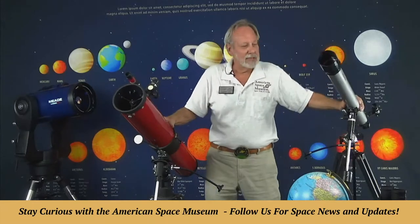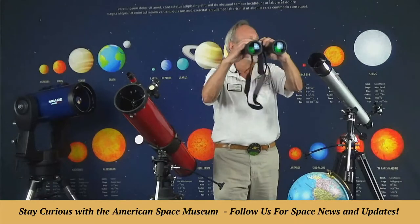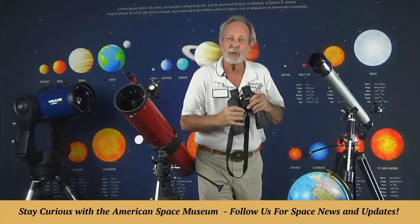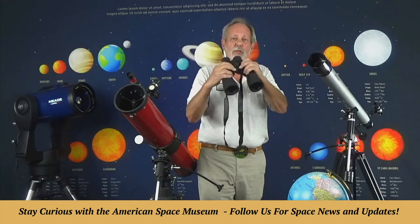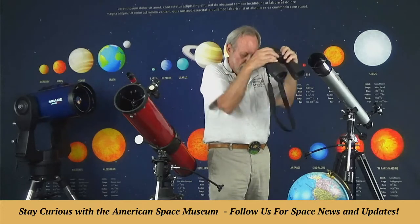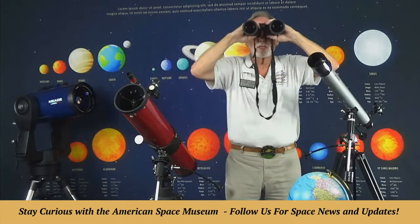Let's talk about binoculars first before we get to these telescopes. We love binoculars for stargazing. Everyone's got a good pair, either for sports, birding, out on the lake, or up in the mountains. We want to teach you how to turn those on to your sky from your backyard. The moon looks great with them. Basically, hold your elbows against your chest and look up at the sky — you want to get it as steady as you can.